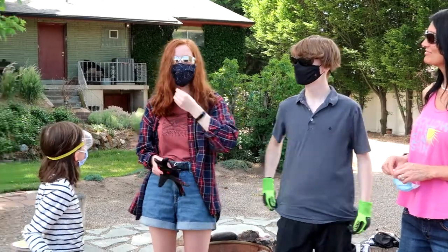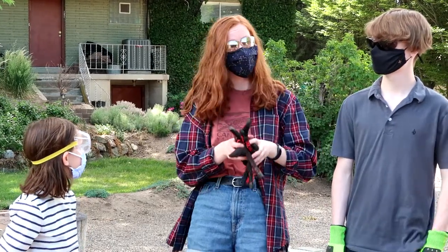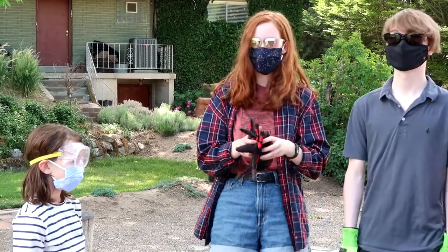Okay Chloe, show us your face mask. I have a kind of fabric one we bought from the store. It's hard to wear with safety glasses sometimes because it fogs those up, but I like this one because it is adjustable. Oh, that is very nice!